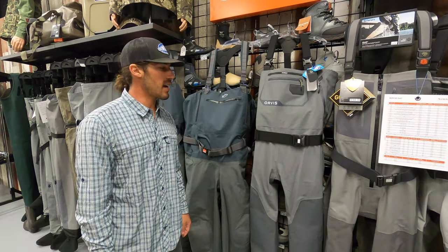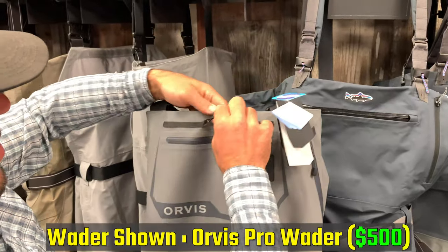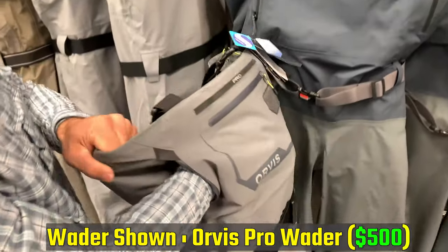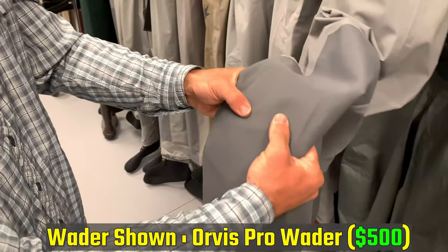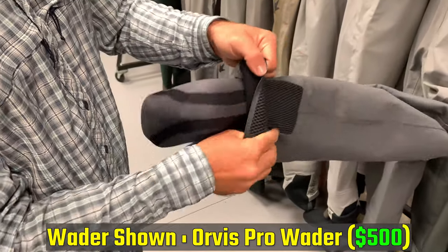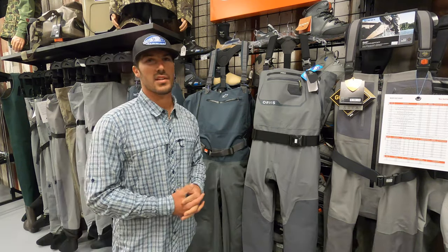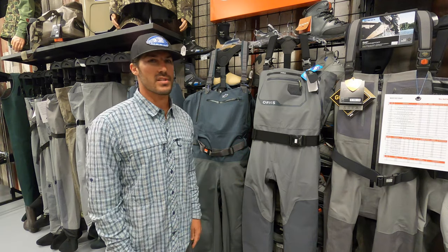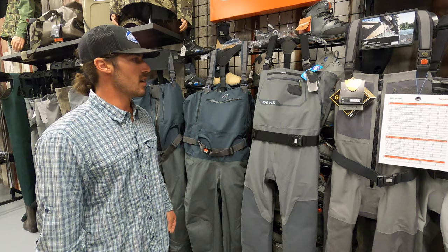Some other popular brands in the high-end category worth considering are the Orvis Pro at $498 — a very good wader comparable to the Simms G3 or Guide Select. It uses Cordura fabric, which is extremely abrasion-resistant. You can feel just how stout this material is in person. It comes with a good warranty, and at this price point, we're going to have a size that fits you right — whether you're a tall guy, a shorter guy with big feet, or some other odd size that's hard to fit online.